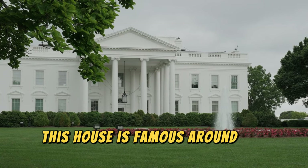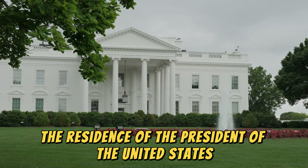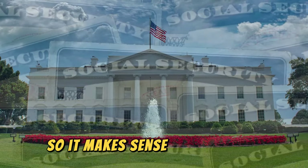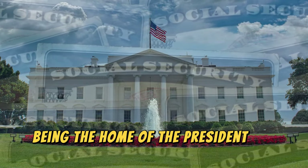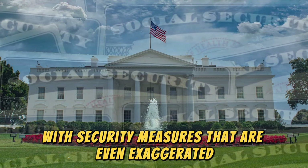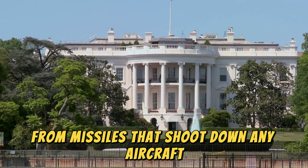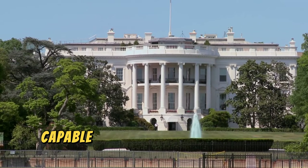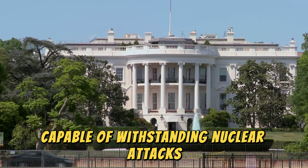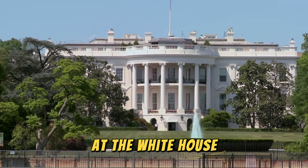This house is famous around the world for being precisely the residence of the president of the United States. So it makes sense to think that being the home of the president and his family, it has a high security system that is foolproof, with security measures that are even exaggerated but necessary. From missiles that shoot down any aircraft to an underground bunker capable of withstanding nuclear attacks, sit back and get ready to learn about 10 security systems and measures at the White House.